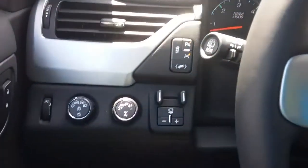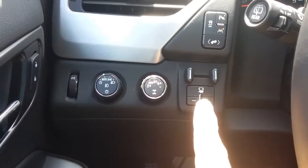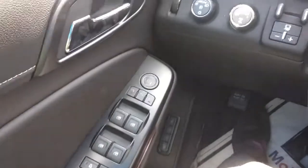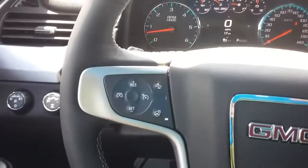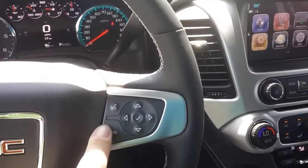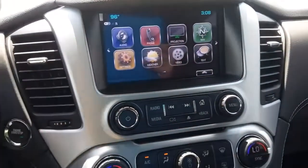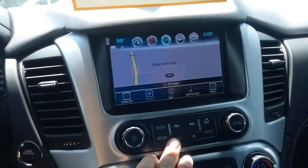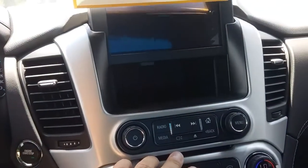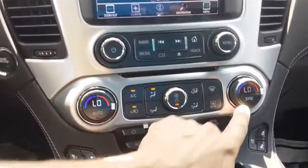You've got your electronic shift four-wheel drive, trailer brake controller, power everything, heated steering wheel with your cruise, forward collision alert, all your Bluetooth. Here's your head unit with your factory navigation, your dual climate control, and heated and AC seats on both sides.